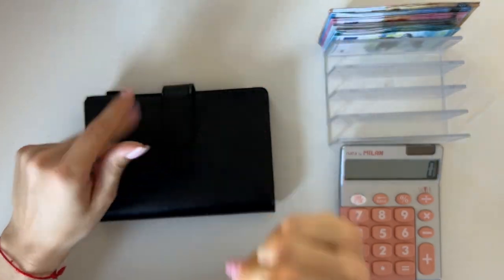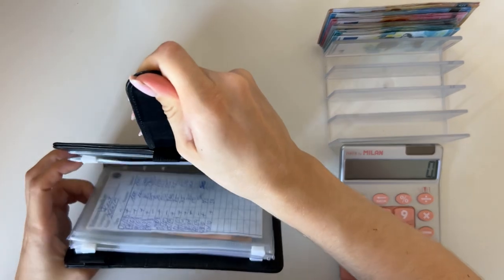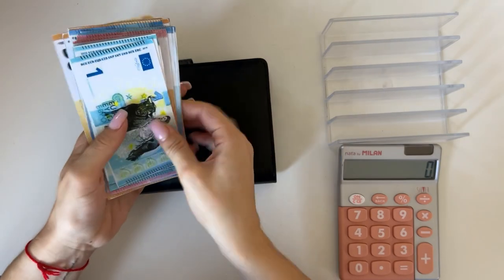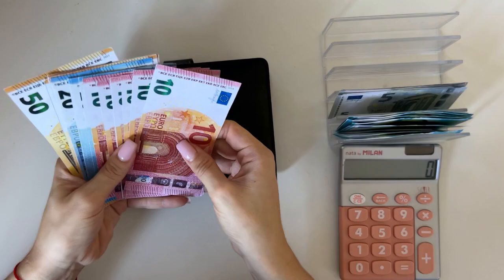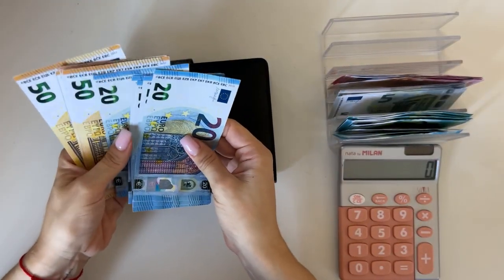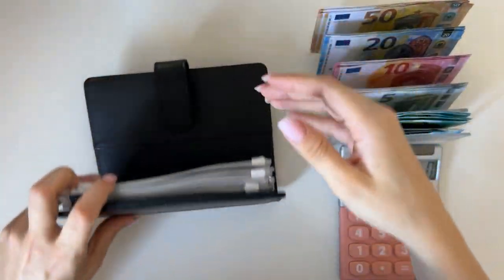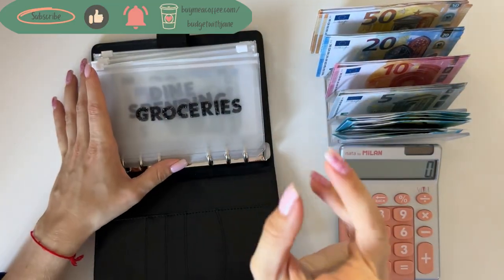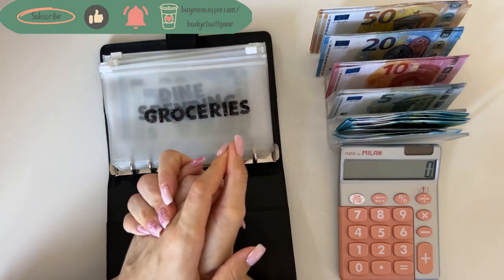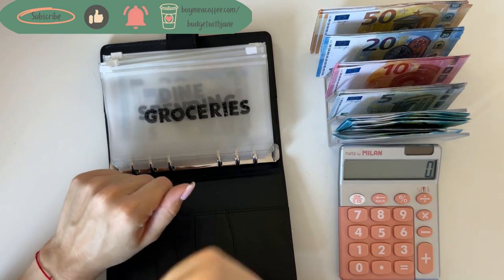Hey guys, welcome or welcome back to my channel. In today's video we're doing the third cash stuffing of October. So let's just get into it — there's a hair! Today we have 520 euros to stuff. Very exciting — ones, fives, tens, twenties and fifties. I just returned from a 10-day trip in the US, so make sure to look for both of those travel vlog parts. But let's just begin stuffing.